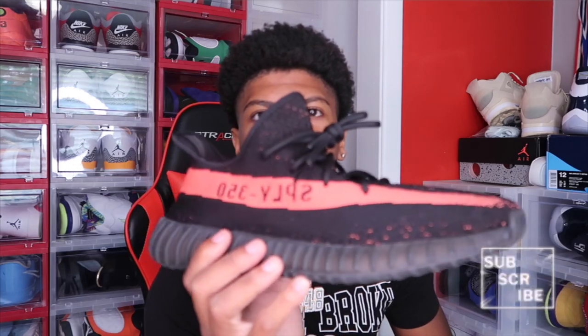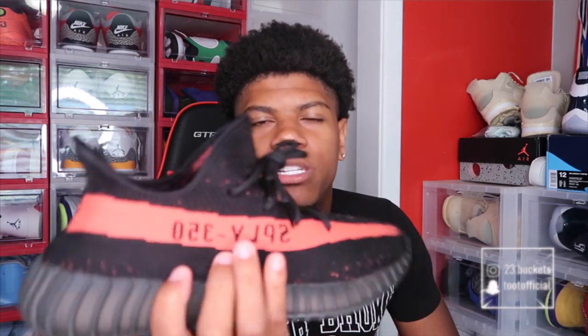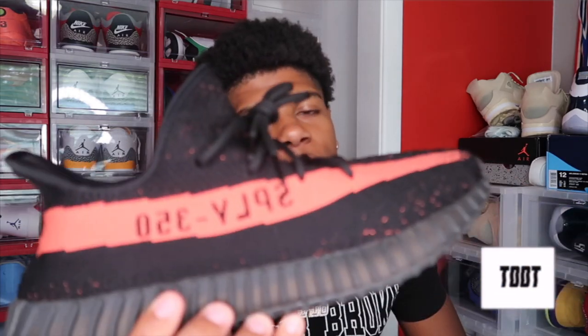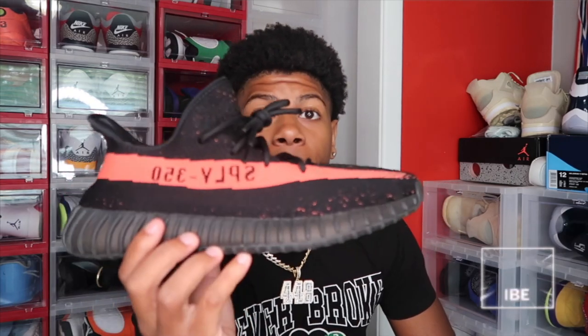Next we got the Core Red Yeezys — some more 350s. The Core Red colorway has like an infrared stripe and the rest of the shoe is black. I really love this colorway. This is probably one of my favorites in my collection as far as Yeezys. I love this colorway right here — it's just really bright and it looks nice.